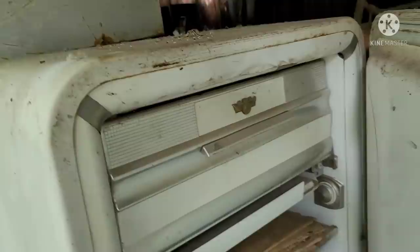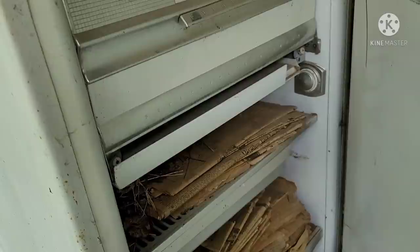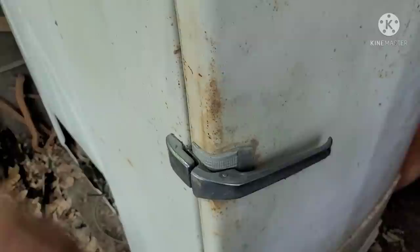Pretty plain old tombstone-style fridge. Open her up — little crust. Ice cube trays have gone AWOL, probably have some around somewhere to stick back in there. This guy was used for storing old newspapers — find that at some of the farms. Old fridge is a rodent-proof storage vault.